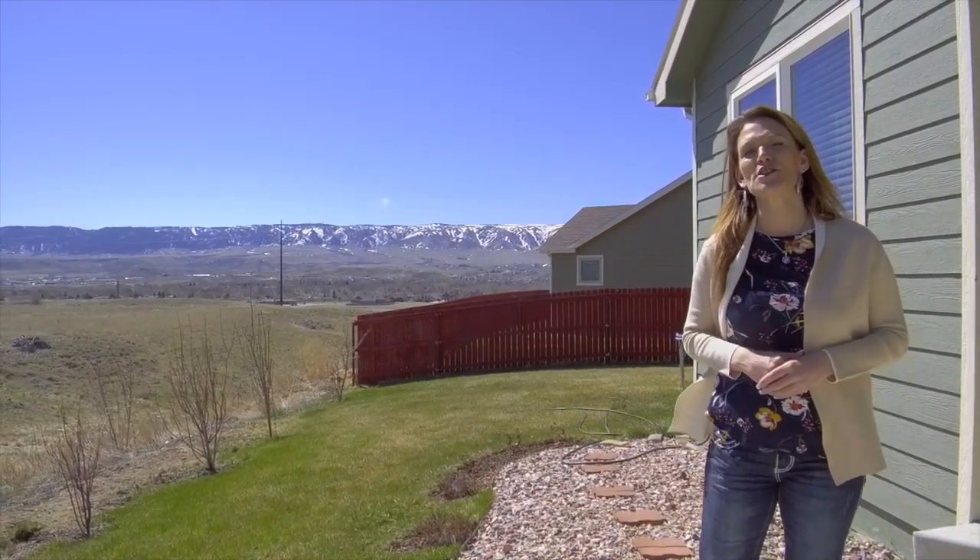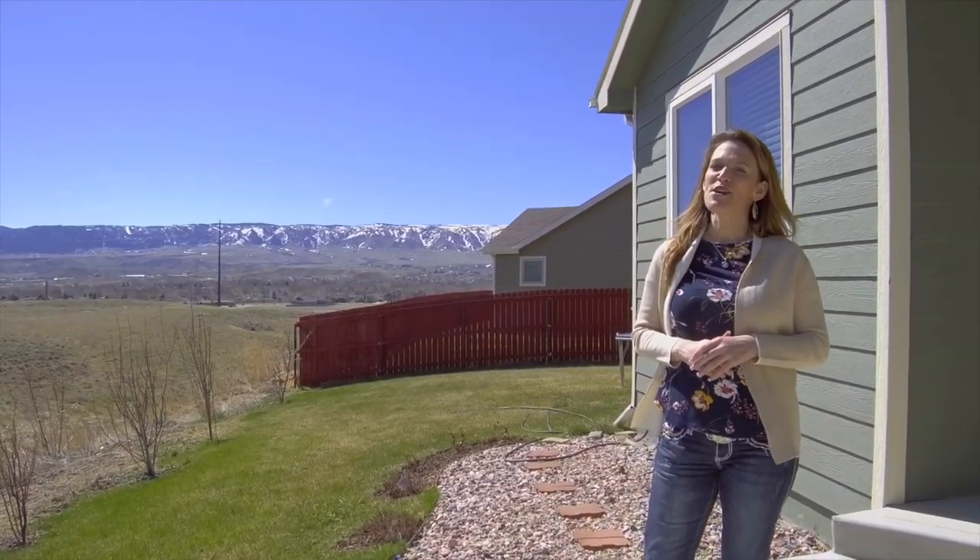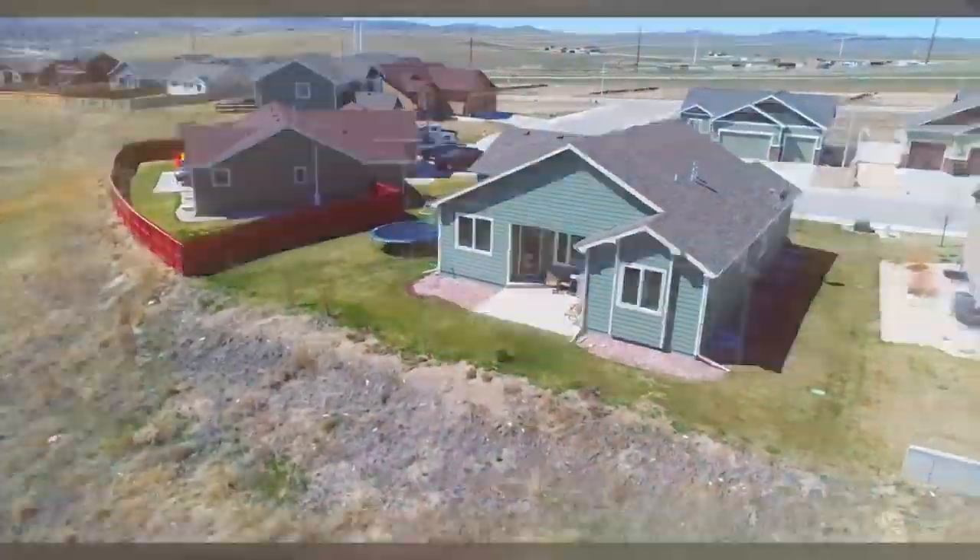We would love to show you this home, so call or text us today. We want you to love where you live. Make it a great home buying and selling day. See you soon.